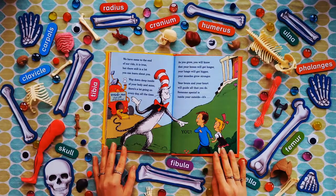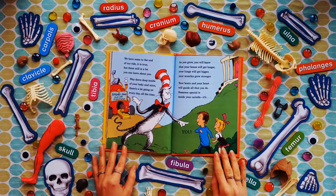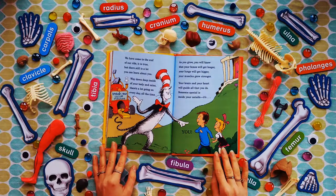We have come to the end of our ride, but there is still a lot you can learn about you. Way down deep inside of your body and mind, there's a lot going on every day, all the time. As you grow, you will know that your bones will get longer, your lungs will get bigger, your muscles grow stronger. Your brain and your heart will guide all that you do. Someone special is inside your outside — it's you!